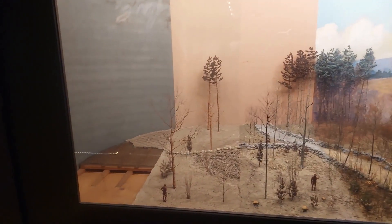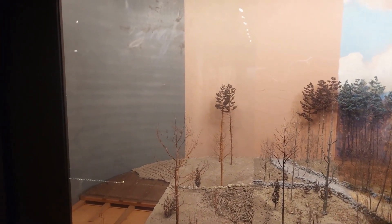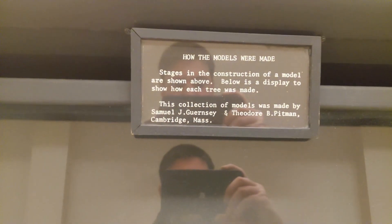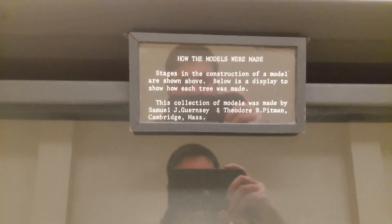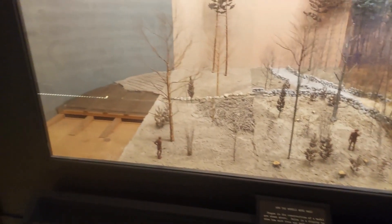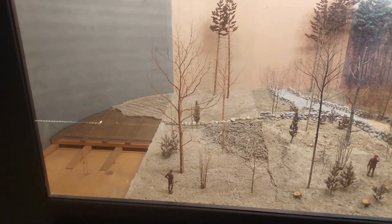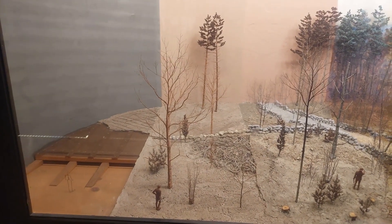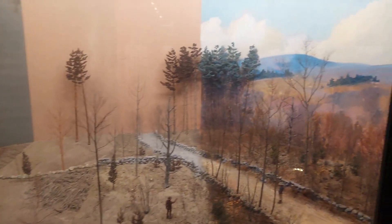Our final diorama is about how the dioramas are made. They were made by a group of artists — Samuel J. Guernsey and Theodore B. Pittman in Cambridge, Massachusetts. As you can see, they started with shaping the land, wire frames — the trees are made out of copper — and then paint and enamel. It's pretty impressive.